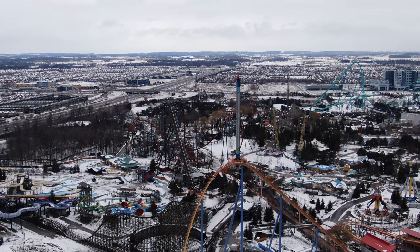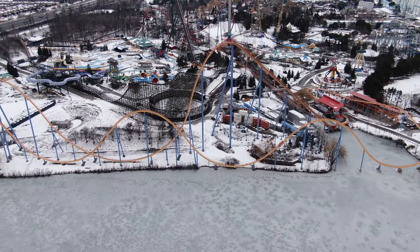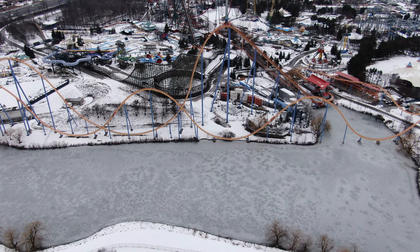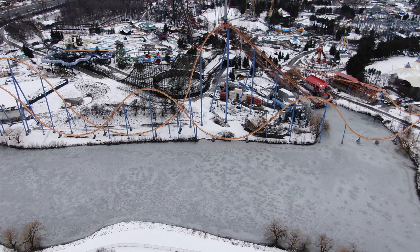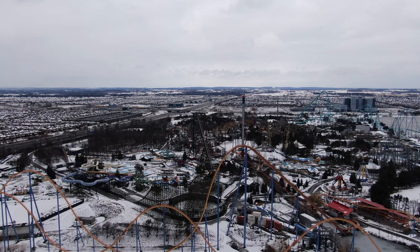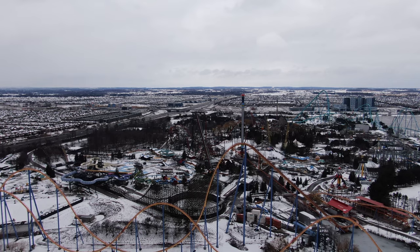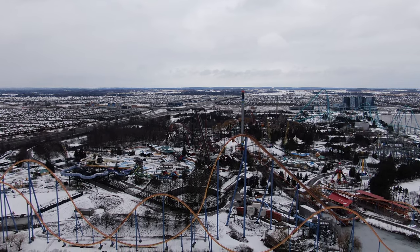We do know a front gate reno is coming — it is in desperate need. The current front gate cannot handle Wonderland's crowds anymore and it can take upward of an hour to get into the park some days. There's also a lot of new security technology that the park can work with during a front gate reno to help get crowds through faster. It'll be interesting to see what route Cedar Fair and Canada's Wonderland go down with a new front gate.